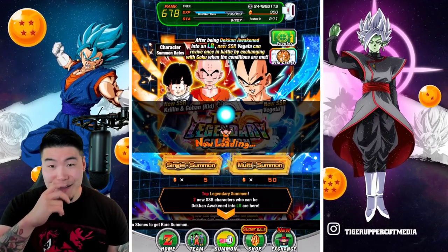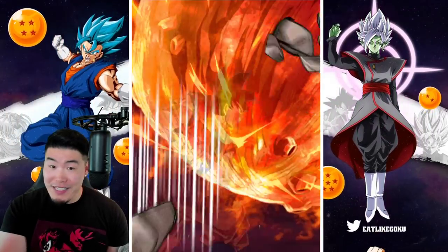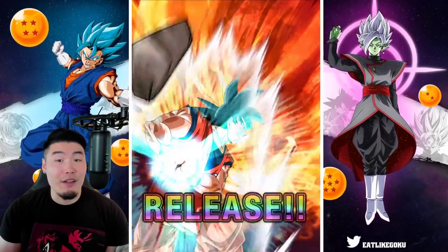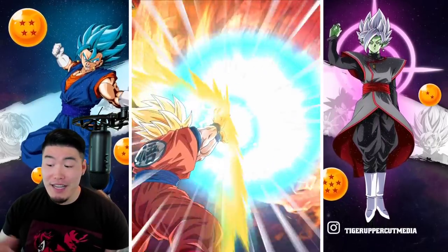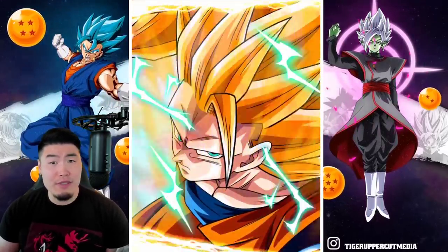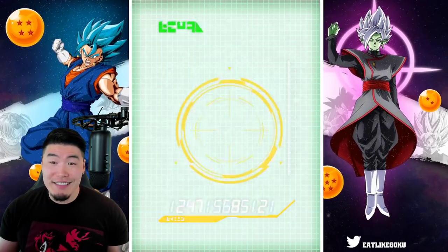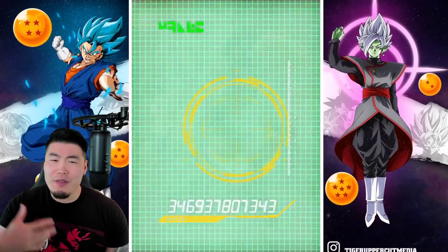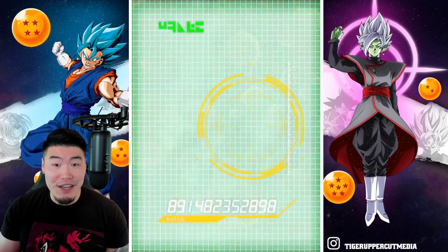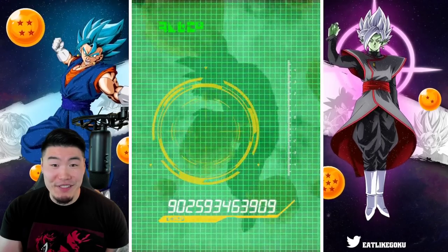We're going to jump in to our first multi here. If I pull them very early — within the first two or three multis — then I'm going to just call it. This could be a very short video. I've already spent close to a thousand stones on this banner, and I really don't want to spend much more. To set a good example, I would like to stop summoning very soon.